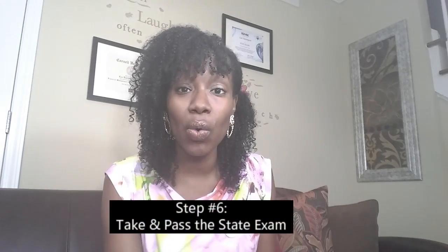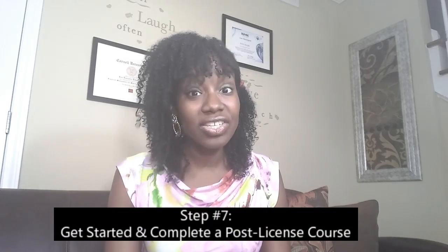Step number six: go and take the state exam. Once you pass, you will submit your GBI background report and pay the application fee for your real estate license. Depending on the time of day you take your state exam, you will obtain your real estate license either the same day or the next business day.